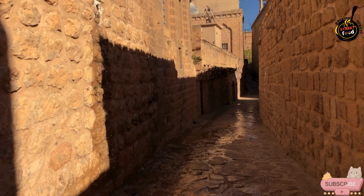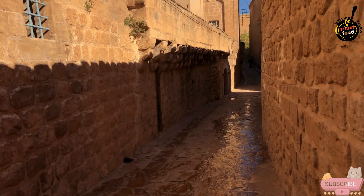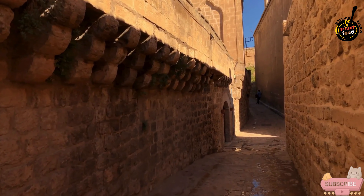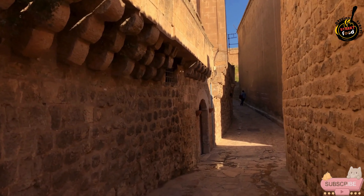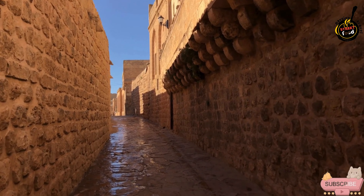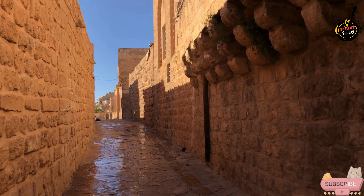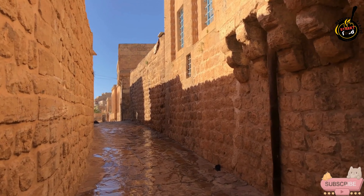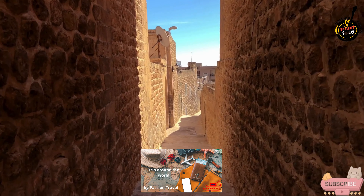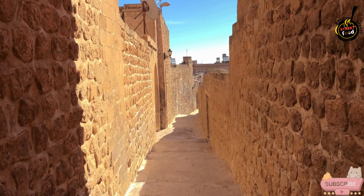Many alleys offer scenic viewpoints or lead to hidden gems like historic churches, fountains, and monuments. The charming pathways often provide photo opportunities with their unique angles and quaint settings. The narrow streets of Elvis are steeped in history, with many having witnessed significant events and changes over the centuries. Walking through these alleys provides an intimate understanding of the city's historical development, offering a delightful way to immerse yourself in the city's rich history and vibrant culture.